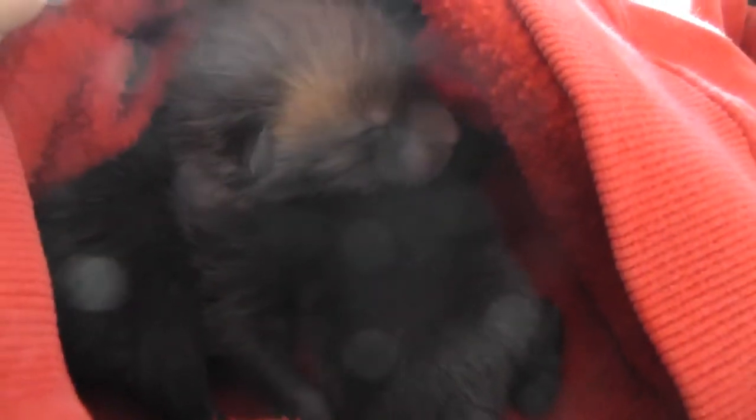I'll pop you back there and I'll just swing the camera around so you guys can see what they're living in at the moment. They're just in there snuggled into a hoodie on top of a hot water bottle. They're doing great and we'll keep you updated. Thanks for following.